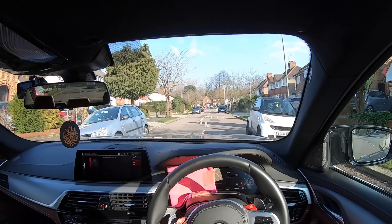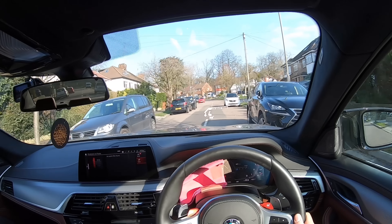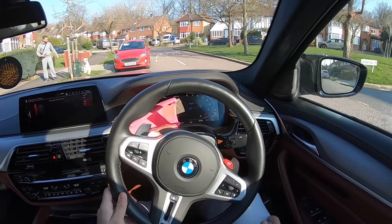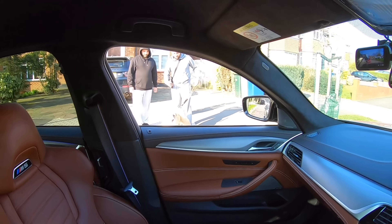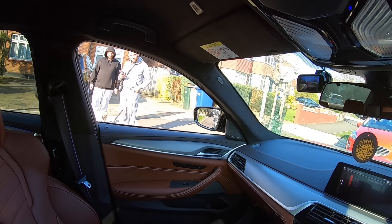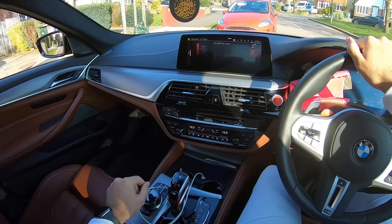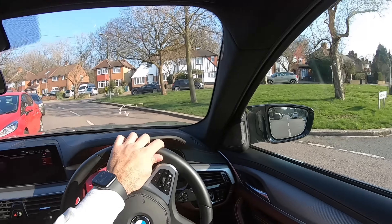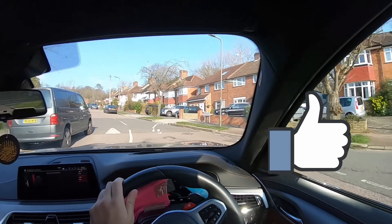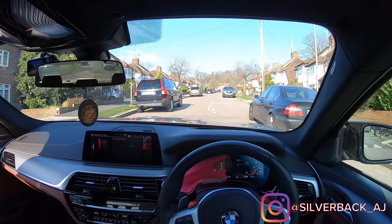Pulling up to my mum's and there's my brother walking Blanco the dog — so you guys get to see Blanco! Hey Blanco, what's up boy! I'm just doing a POV, driving the car around giving a little review of how it's been to own for a month. Anyway, safe you lot — like the video, subscribe to the channel, turn on that bell notification, and I'll catch you all very soon in the next video. Take care, bye!